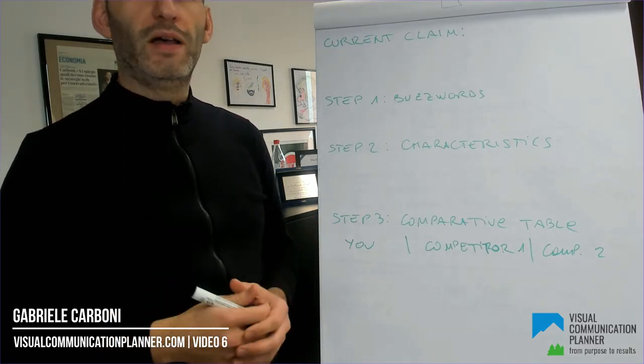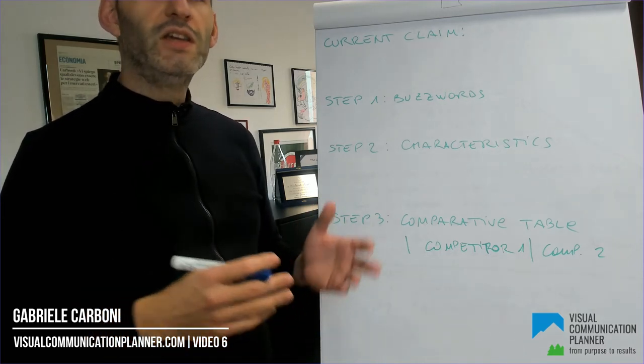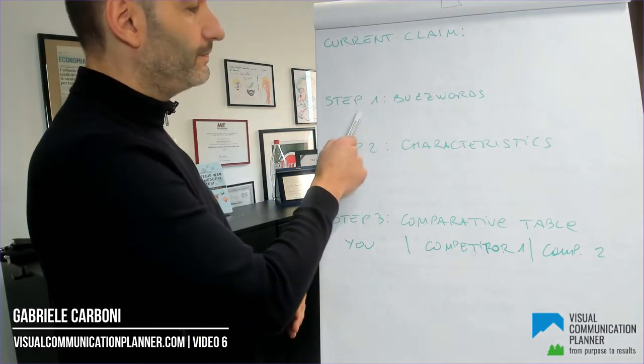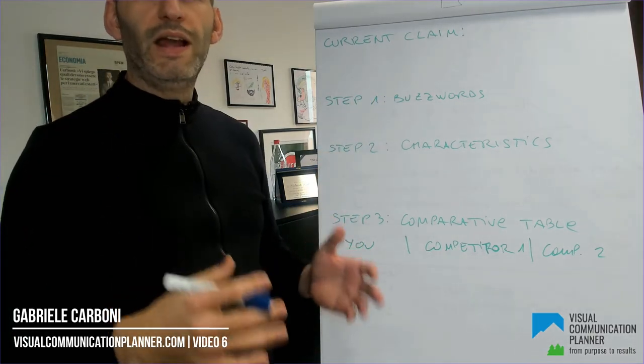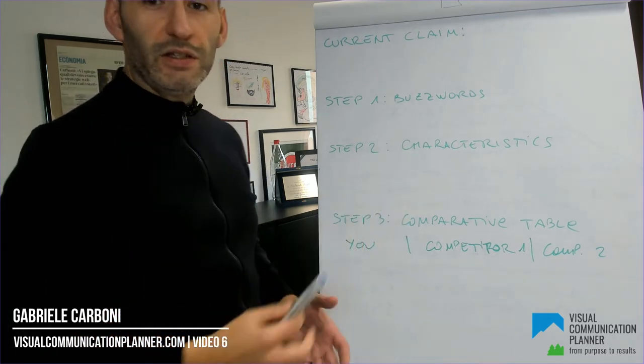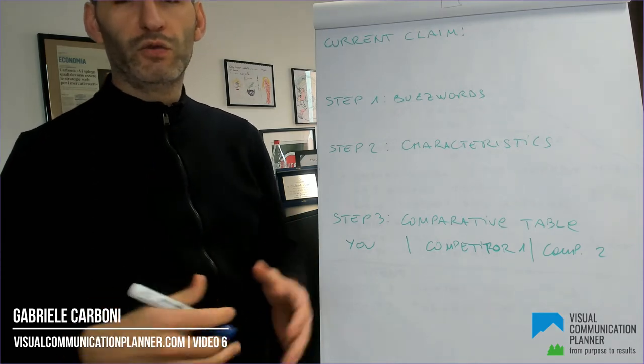Step one: look for your buzzwords, such as innovation, passion, or quality. You can easily find them in your current claim, website, or brochure. Step two: analyze the two or three words you have found in detail. Which are the characteristics of your products or service that concretely match those buzzwords?